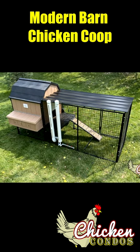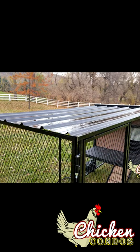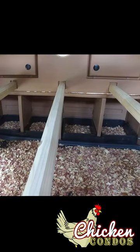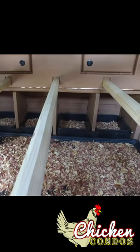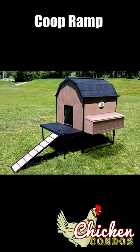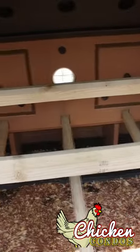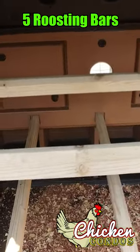The Chicken Condo's Modern Barn Coop is a durable and insulated chicken coop that provides easy cleaning with a pull-out tray. It features a ramp, four nesting boxes, and five roosting bars, accommodating up to 16 chickens.